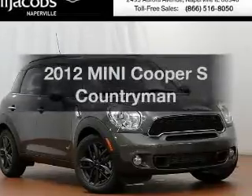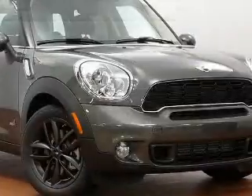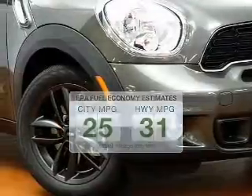Get noticed in this 2012 Mini Cooper. Everything you need under one roof with this great vehicle. Low emissions and the good fuel economy offered in this vehicle are important to you and to the environment.